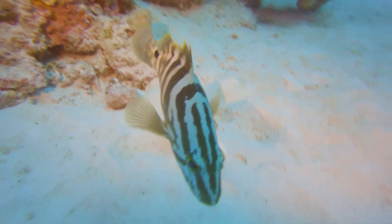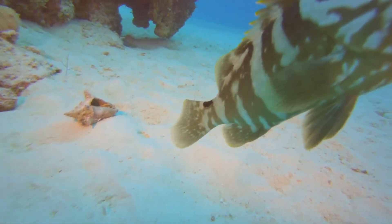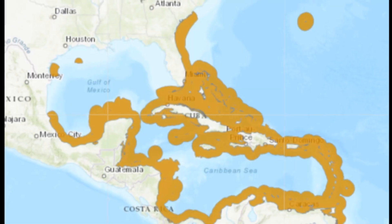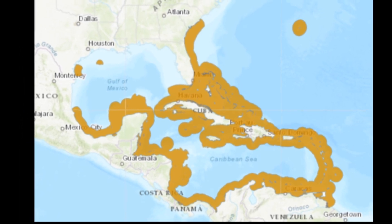Nassau groupers are slow-growing, predatory fish with large eyes and a robust body. They are found in tropical and subtropical waters in the Caribbean and western North Atlantic.